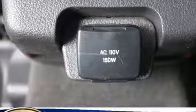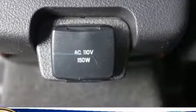Bluetooth wireless audio streaming, power heated mirrors, dual zone climate control, auto dimming rear view mirror, leather steering wheel.